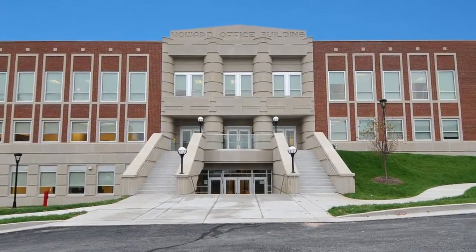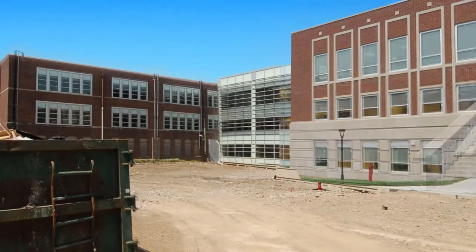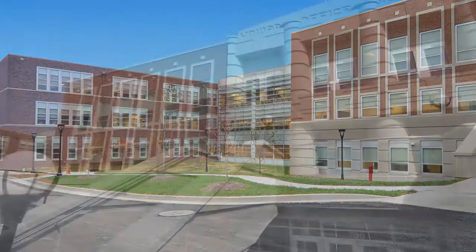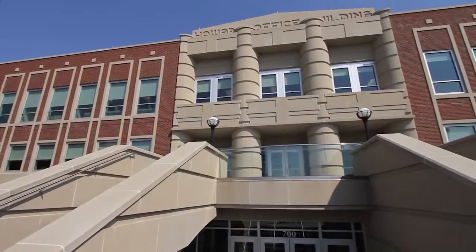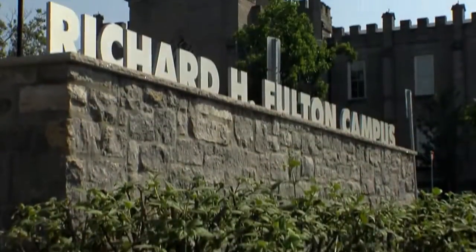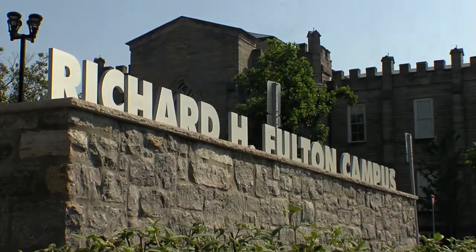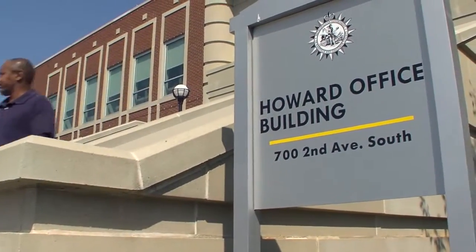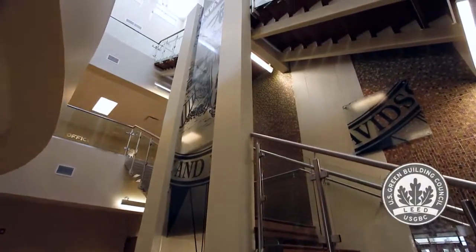Sustainability at the Howard Office Building began by transforming a reclaimed historical building that once served as a hospital during the Civil War into a LEED Silver Certified sustainability showpiece for the Fulton Campus and Nashville. The Howard Office Building is now a hub for vital municipal services and the benchmark for future LEED Certified efforts.